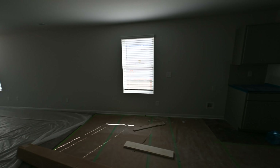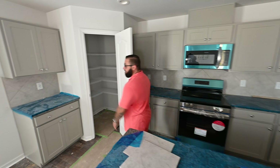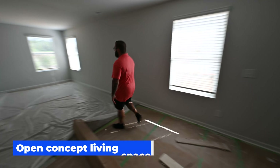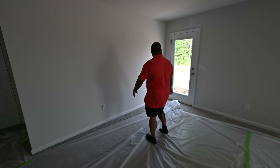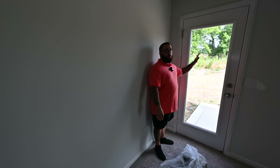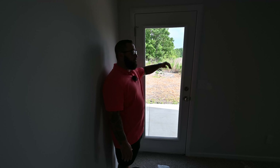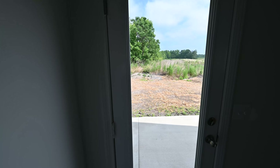Granite countertops, nice neutral-color gray cabinets. You do have a good-sized pantry and space for your refrigerator. Now, walking through, you do have the living room, which is carpeted. You have the back door, and this particular home butts up to a field. I don't know if DreamFinders plans to extend out that way as they progress in phases, but right now it faces a field — so nobody behind you, so privacy.